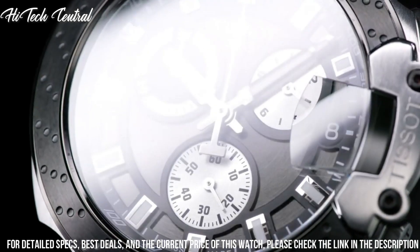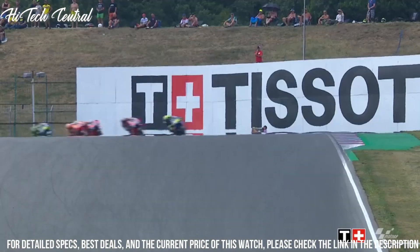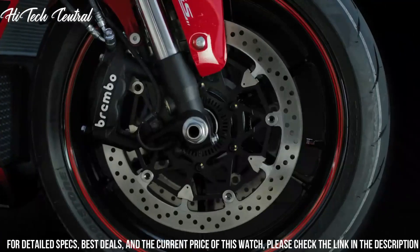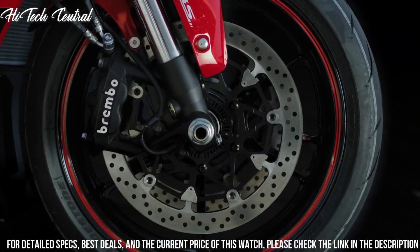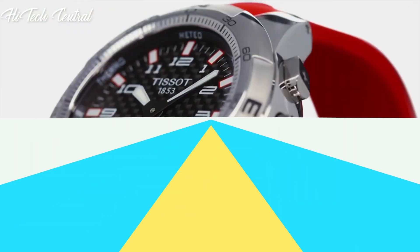Water resistant at 100m / 330ft. Functions: Chronograph, Rattrapante, Date, Hour, Minute, Small Second. Casual Watch Style. Number 2.